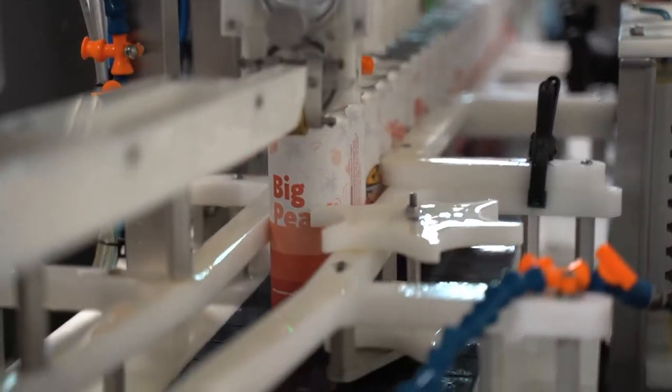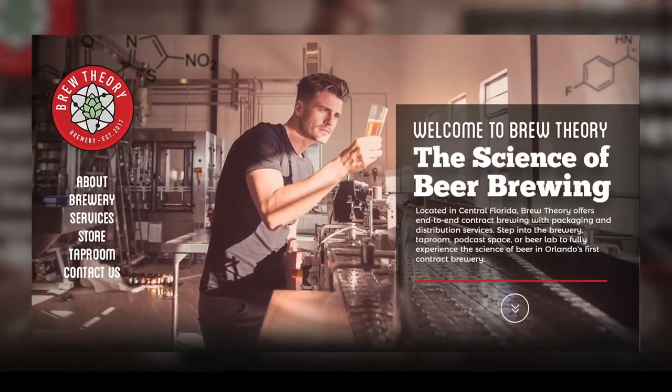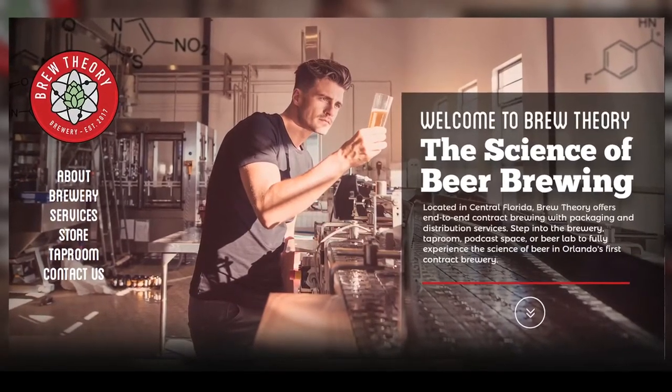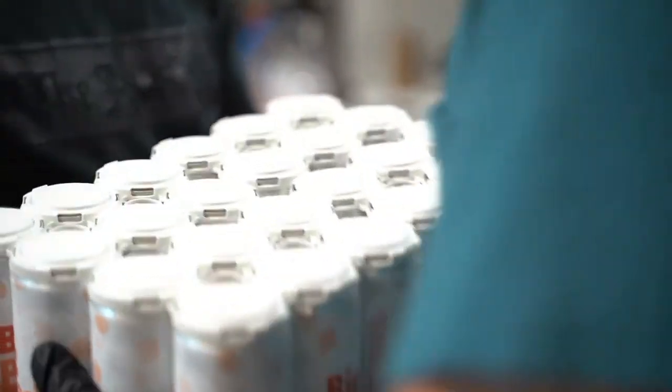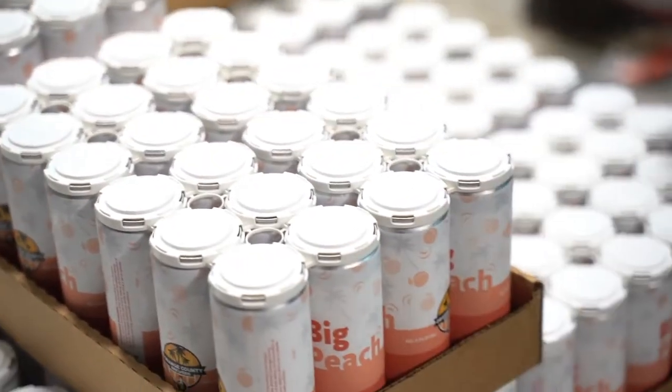Brew Theory offers end-to-end contract brewing with packaging and distribution services, and features a brewery, taproom, podcast space, and beer lab where guests can experience the science of beer. We ended up partnering with Fred Shipyard and Brew Theory to be a co-packer on bringing the brand and brewing down to the southern region of the country, simply because of shipping, production costs, and all those things. We repurposed and upcycled Fred's system from up in Shipyard, Portland.